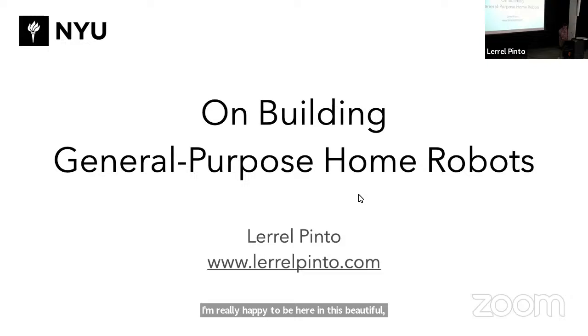So to get started, I'll be talking about more of our lab's recent work in building home robots. Since a lot of this work is very recent, feel free to ask questions — let's keep it interactive.